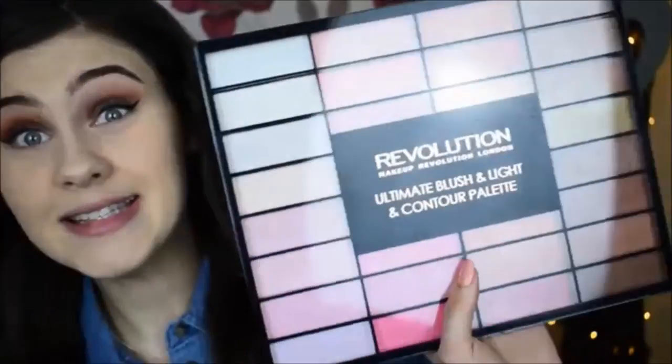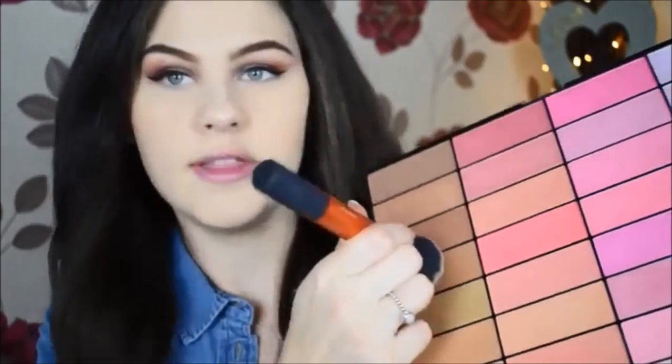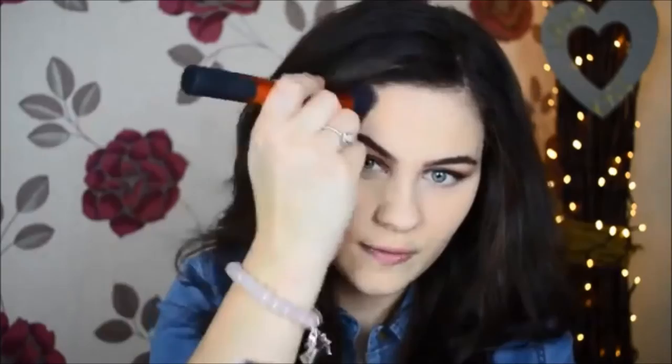I've just applied my eyebrows off camera. Now we're going to bring the face back to life — because this foundation is really matte and full coverage, it does flatten your features. The first thing we're going to do is bronze up the face. I'm taking the Makeup Revolution Ultimate Blush, Light and Contour Palette, using this satin bronzer shade which has a really nice warm tone that goes perfectly with the warm tones of the eyeshadow. I'm bronzing up the circumference of the face.